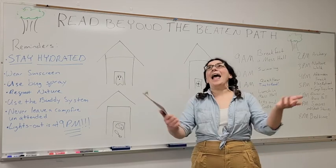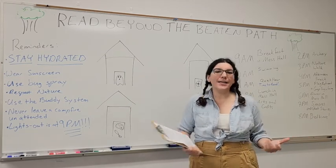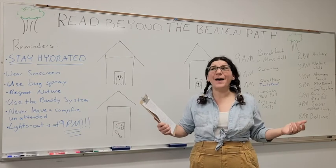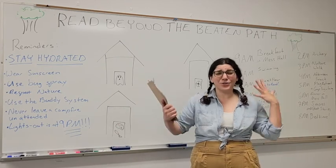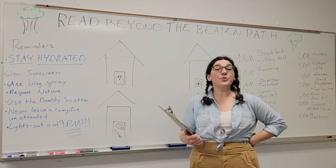What kinds of things should you read? Absolutely anything! It could be a book, it could be a magazine, it could be a gaming guide, it could be the back of a cereal box. As long as you read, as long as your brain intakes the information, it totally counts for reading and you can earn badges.